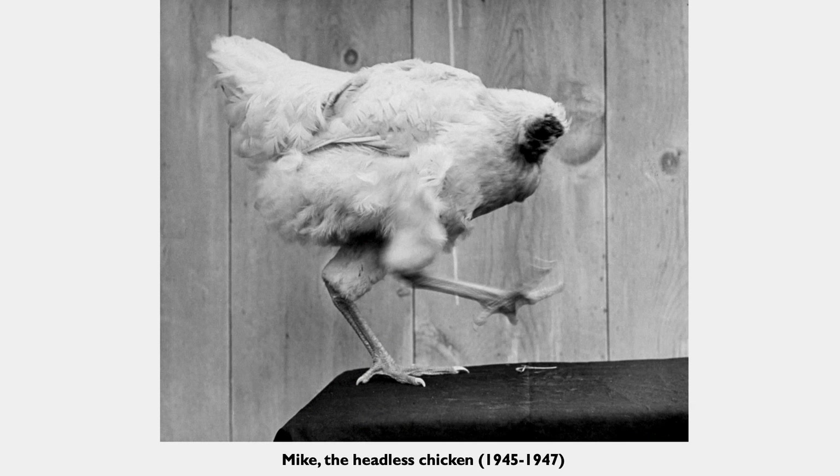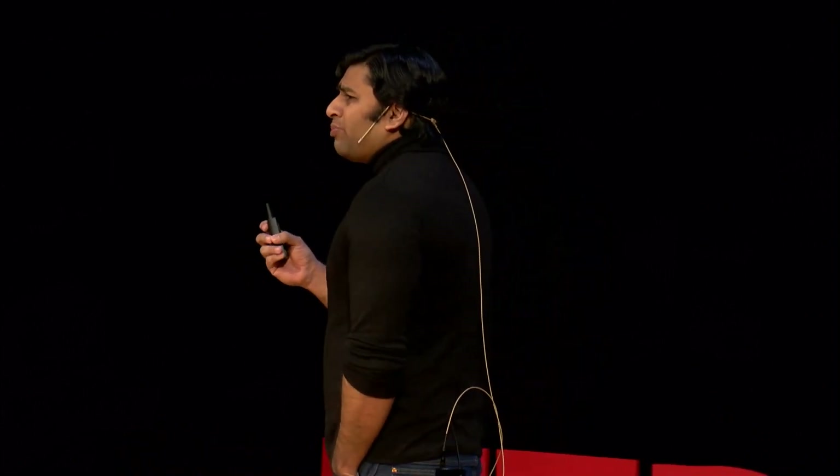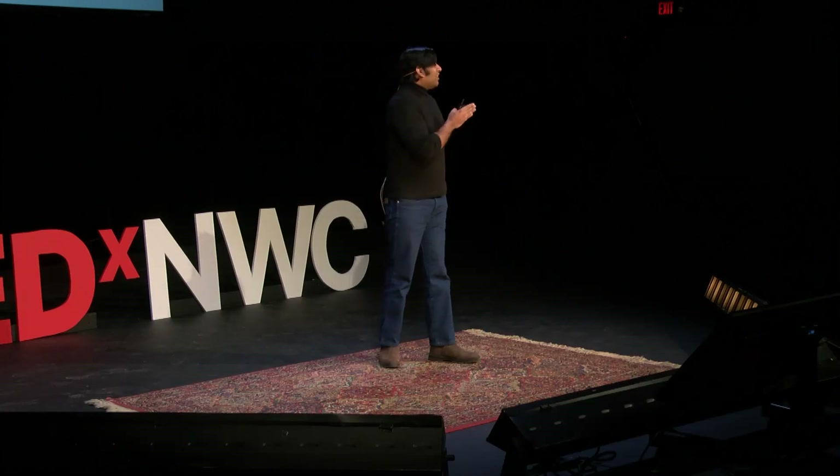But Mike was still able to walk, and he walked on this earth for the next two years. He didn't die of starvation — he died of overfeeding. So one thing that many motor neuroscientists are interested in is why Mike the Headless Chicken was able to walk for two years without a head. They came up with the idea that there are some pre-existing circuits in the central nervous system that are hardwired into us, and even in the absence of cortex, those animals are still able to execute basic rhythmic movement patterns.